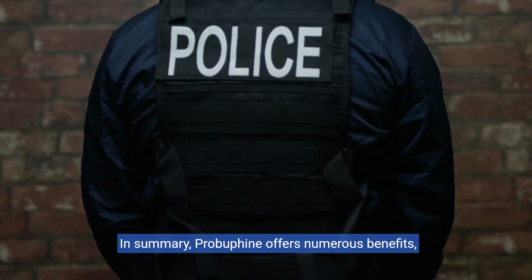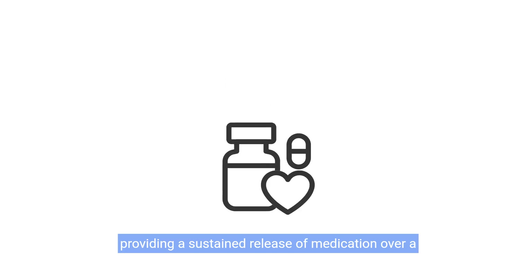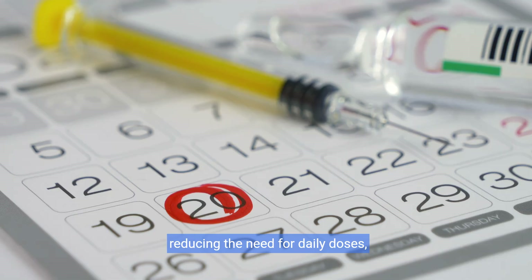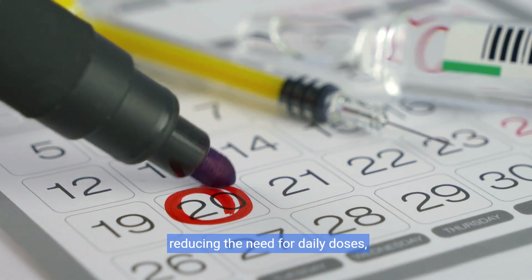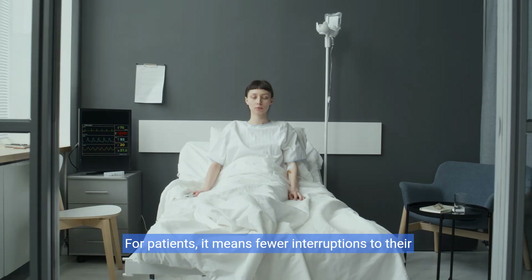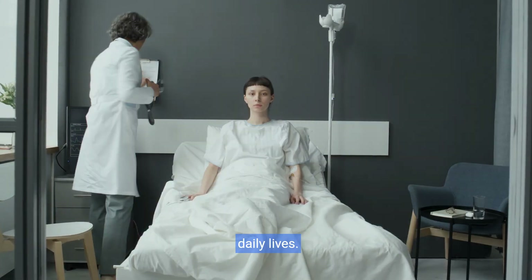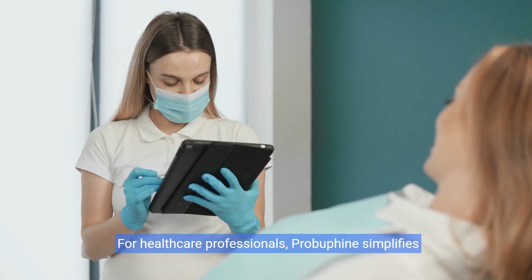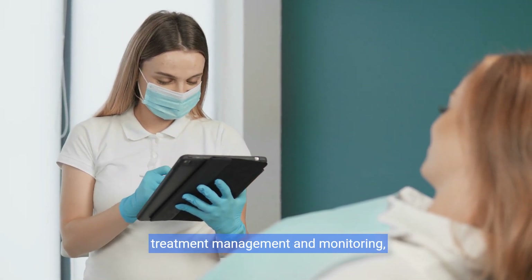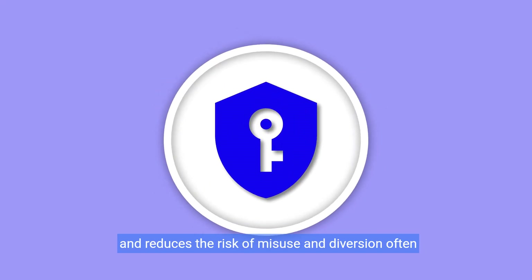In summary, ProBufine offers numerous benefits, providing a sustained release of medication over a long period, reducing the need for daily doses, which leads to improved compliance and better health outcomes. For patients, it means fewer interruptions to their daily lives. For healthcare professionals, ProBufine simplifies treatment management and monitoring, and reduces the risk of misuse and diversion often associated with other forms of medication.